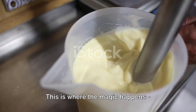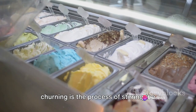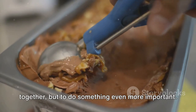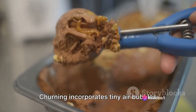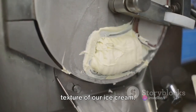Flavor infused and mix-ins added, our ice cream mix is ready for the next stage: churning and freezing. Churning is the process of stirring the ice cream mix very quickly — not just to mix the ingredients together, but to do something even more important. Churning incorporates tiny air bubbles into the mix.